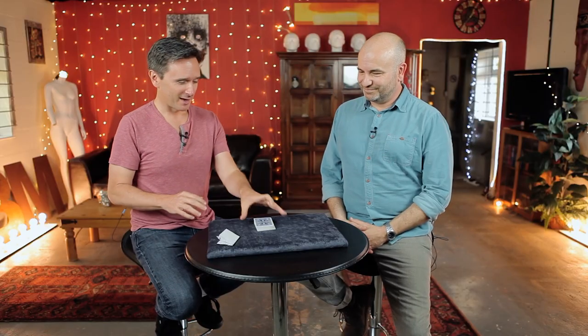All right, Simon. I've heard that you can tell a lot about a person by what they choose to give away, what they choose to hide, and what they choose to keep. So we're going to do a little experiment with that right now with these cards here.